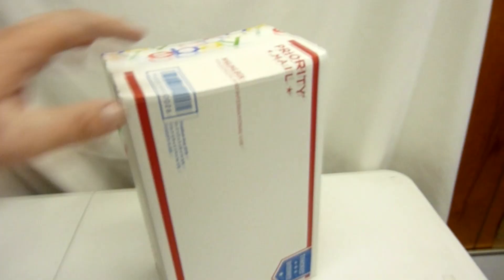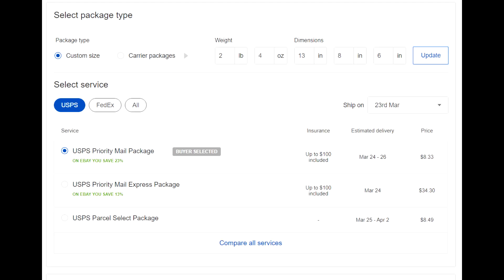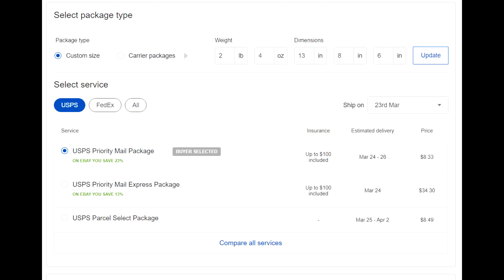I was able to get that decanter bubble wrapped with small bubbles very good, and then put a layer of big bubbles around it. It also fit pretty good inside this shoe box - just had to knock about an inch off the top. It weighs two pounds four ounces so we're shipping it priority mail to Georgia for $8.33.